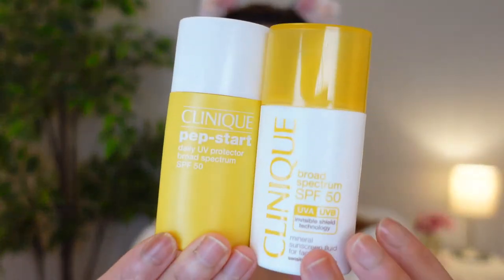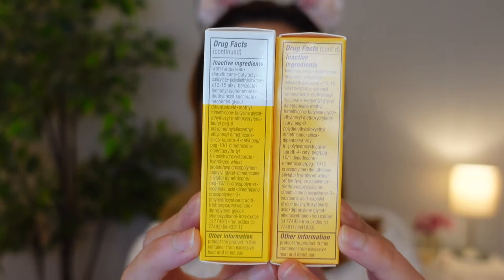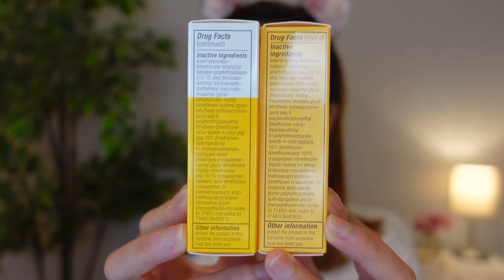Let's open this bottle up. This is how the two bottles look side by side. The ingredients for the two products are identical. So I'm going to apply the Prepstar on my right side and the other sunscreen on my left side to see the difference.